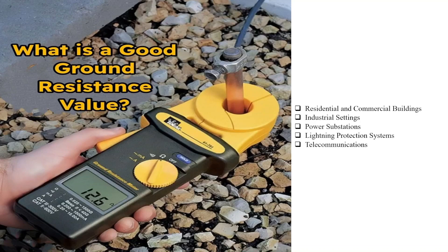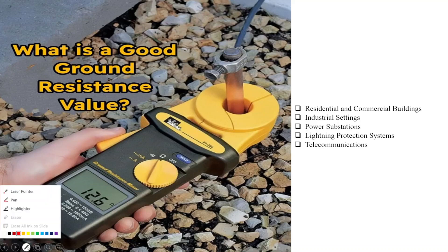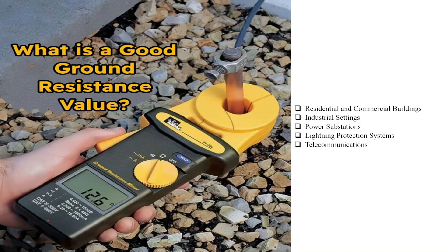A general question: what is a good ground resistance value? The acceptable or good ground resistance value depends upon the specific application and safety standards being followed. Ground resistance is a measure of how well the ground can conduct electrical current and is an important factor for electrical safety, especially in grounding and earthing systems. Lower ground resistance values generally indicate better grounding and improved electrical safety. Here are some general guidelines for ground resistance values in different contexts.